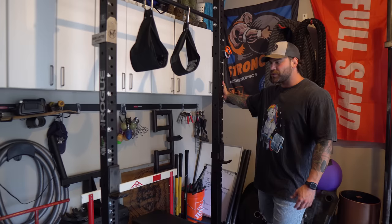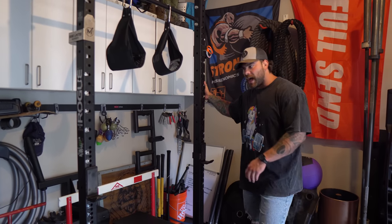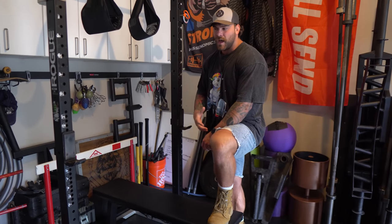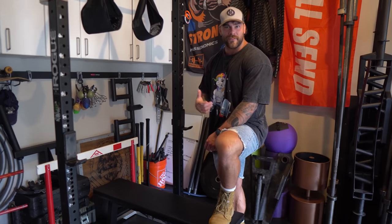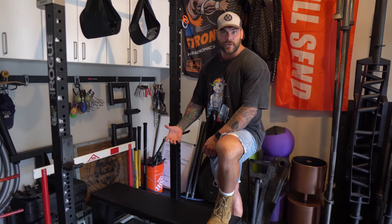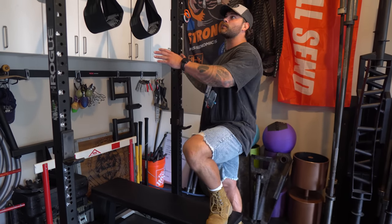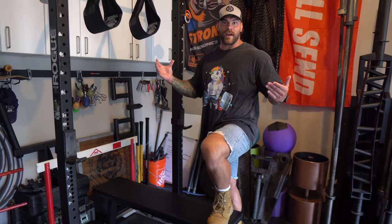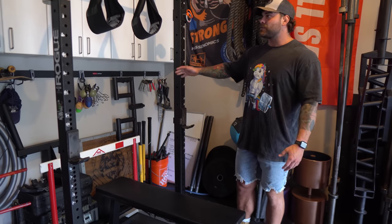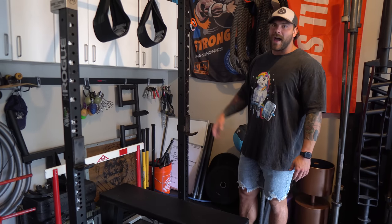Over here is the first rack I ever bought from Rogue — a staple, I'll have it forever. Cool thing coming up: I just got a Bells of Steel sponsorship, so they're going to be sending me a ton of stuff that was already on my wish list. I'll be able to review it for you guys. This rack is going to be swapped for a new power rack from Bells of Steel with some pretty dope attachments — so I'm excited for that.